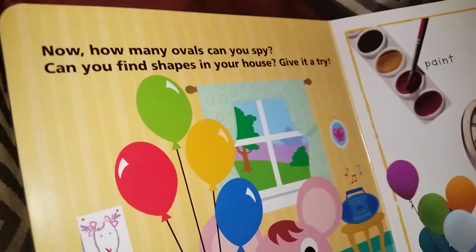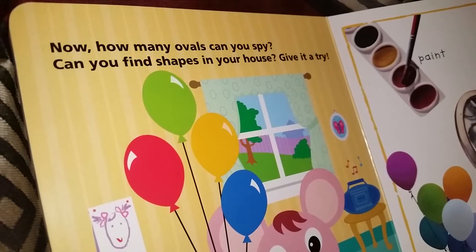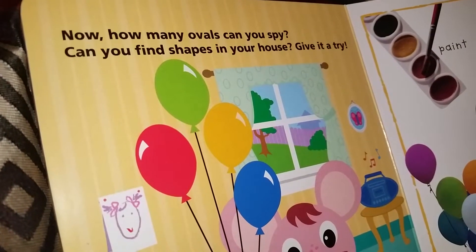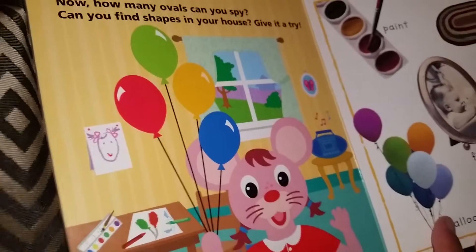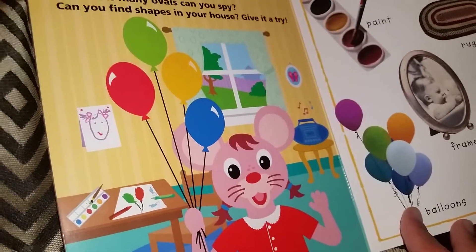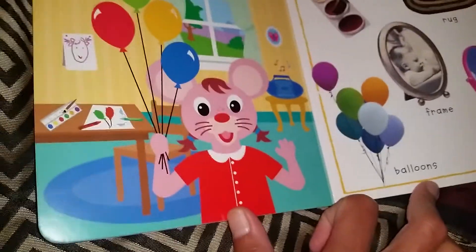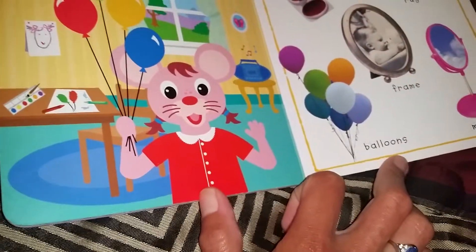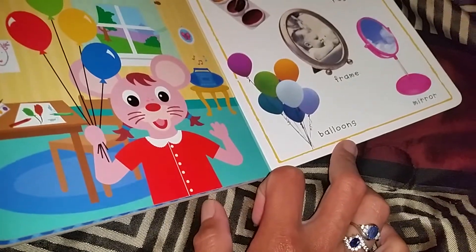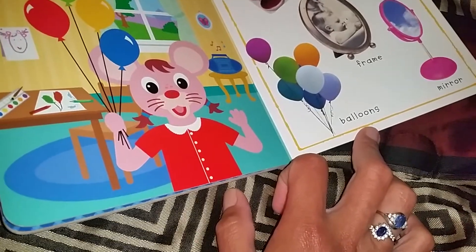Now, how many ovals can you spot? Can you find shapes in your house? Give it a try. What are ovals in our house? Can you tell me? I don't see an oval. I see oval. The eggs are oval. I can't see it. The bulbs. Are the bulbs oval? No.